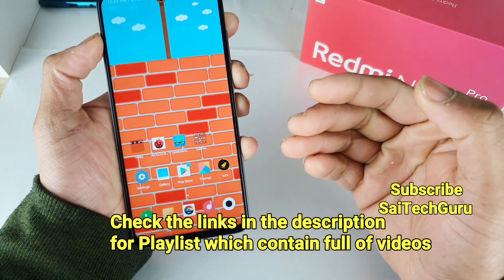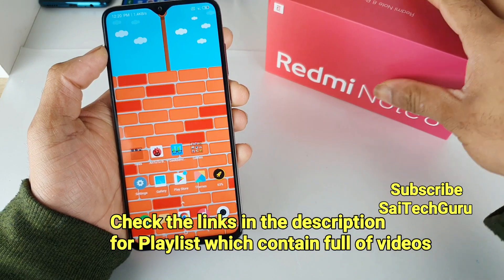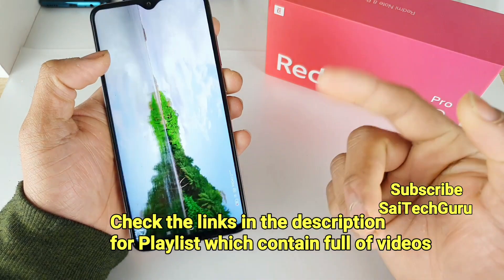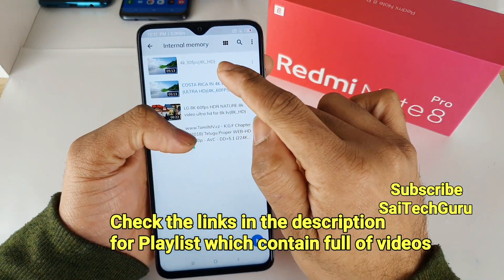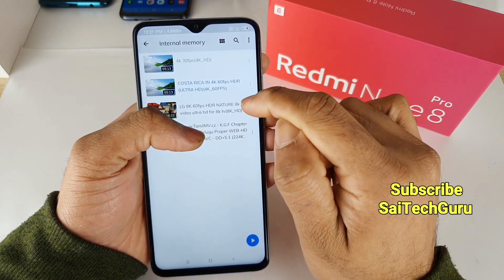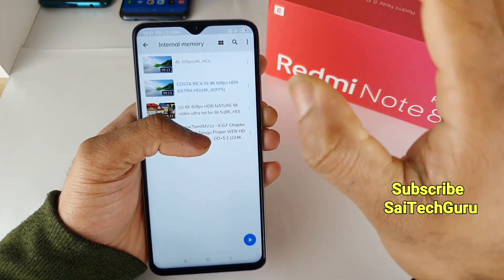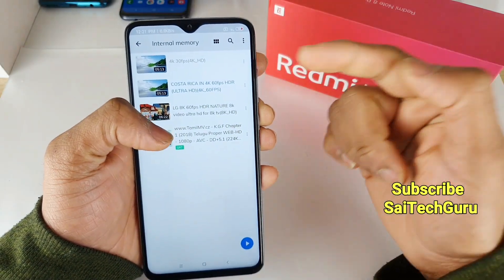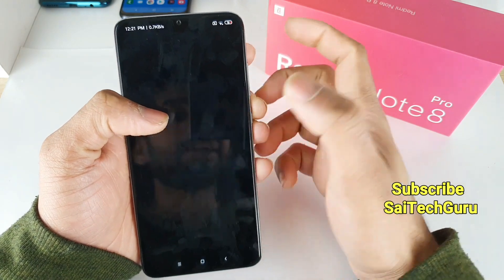Recently I did an 8K video playback test in the Redmi Note 8 Pro as well, to check whether it can play 8K videos or not. You can check those videos via links in the description. I have loaded the 4K at 30fps video, the 4K at 60fps video, and the 8K resolution video. I did a separate video on the 8K, but in this video I will be focusing on 4K at 30fps and 60fps. First let me test with 30fps.